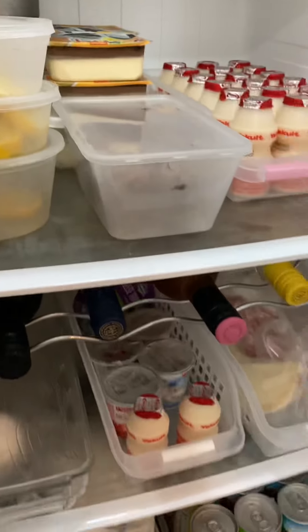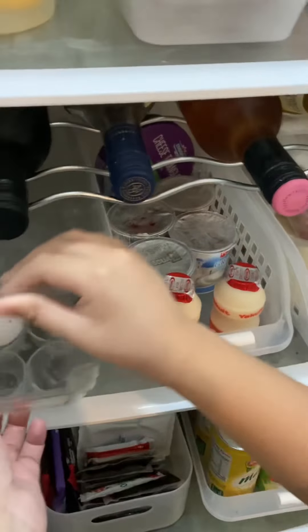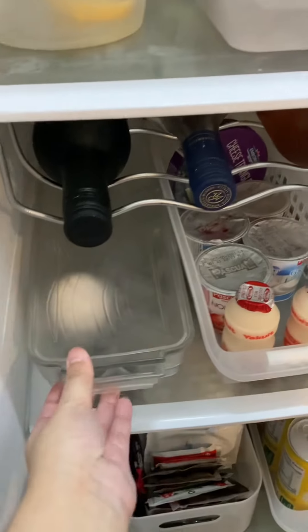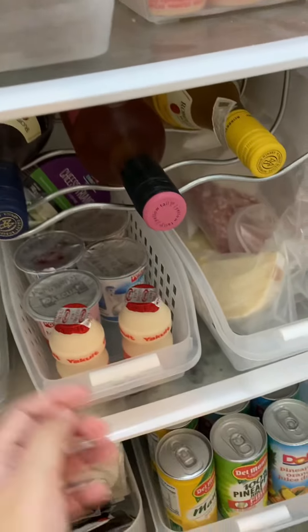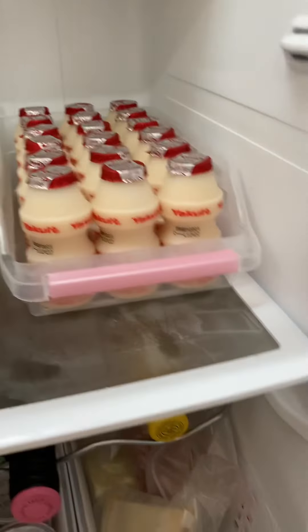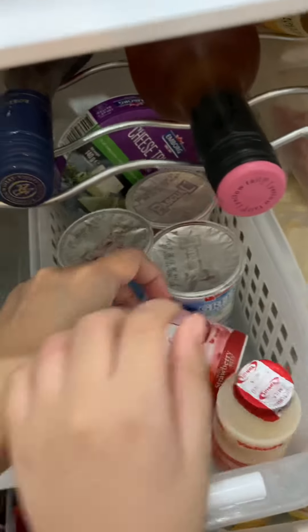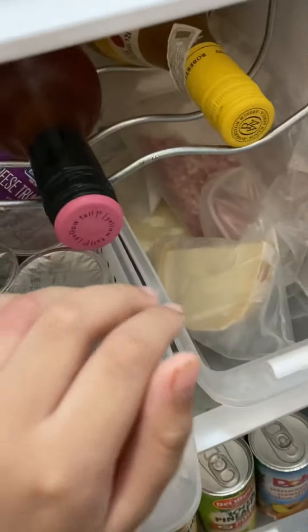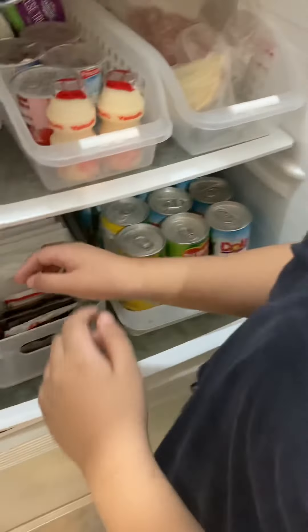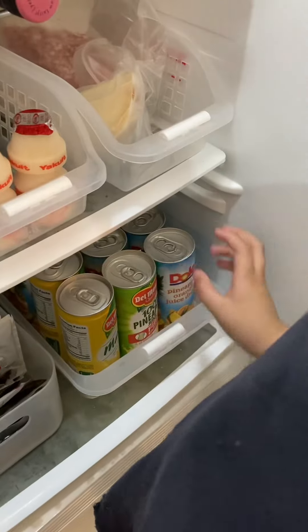What else is next? We've got mommy. We've got egg — yeah, we only have one left, so we need to buy egg. We've got wine. This is two more yako because it doesn't fit there anymore. Yogurt and cheese and some cold cuts. And we also have cheese.